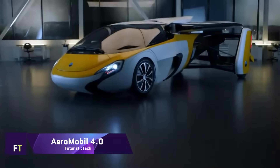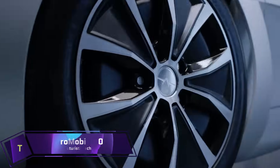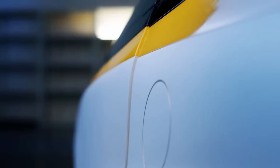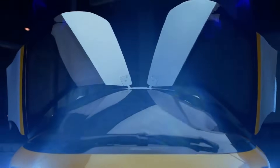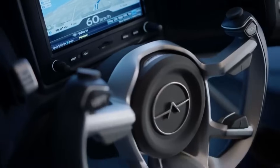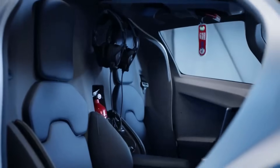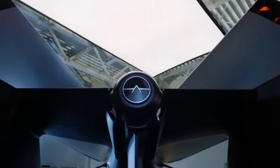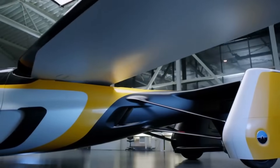Aeromobile 4.0: A vehicle that combines the capabilities of an automobile and an airplane, the Aeromobile 4.0 was introduced to the public in 2017. It incorporates a cutting-edge automobile crash structure constructed out of composite materials. The integrated carbon cradle located in the center of the aircraft houses the power unit and provides a point of attachment for the wings. At its highest speed, the vehicle is capable of traveling at 360 kilometers per hour, with a maximum road speed of 160 kilometers per hour.